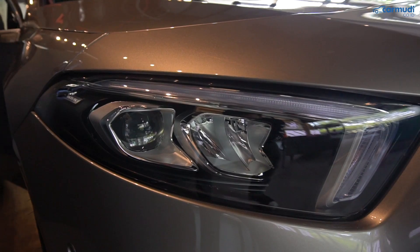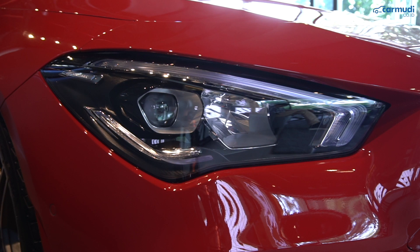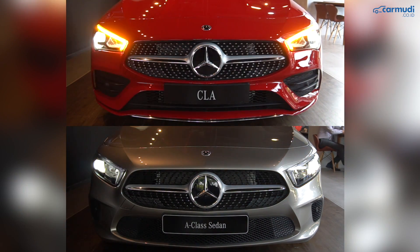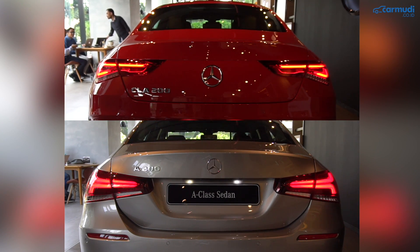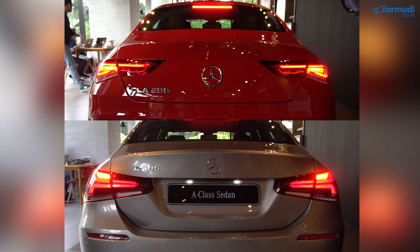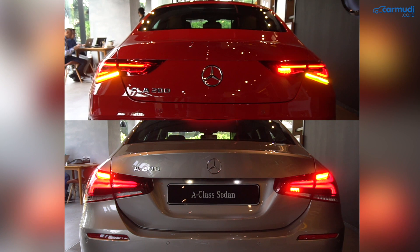Detail lampu. Meski bentuk lampunya beda, tapi isi yang dipakai sama persis di keduanya. Lampu depan keduanya pakai jenis LED high performance Mercedes, DRL model satu alis, lampu besar proyektor LED, dan lampu jauh LED di luar proyektor. Lampu belakangnya sama-sama LED malam, tapi yang di CLA lebih tipis, sedangkan A-Class sedan lebih tebal seperti huruf T. Lampu rem, fog lamp belakang LED di sebelah kanan, dan lampu siang semuanya LED.